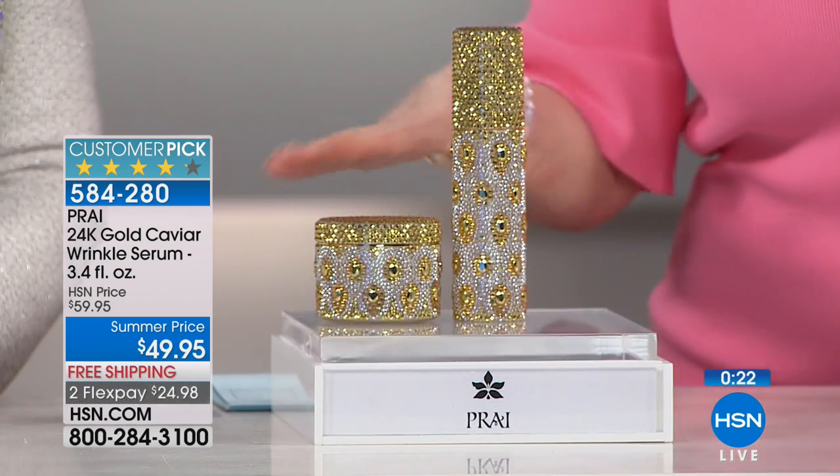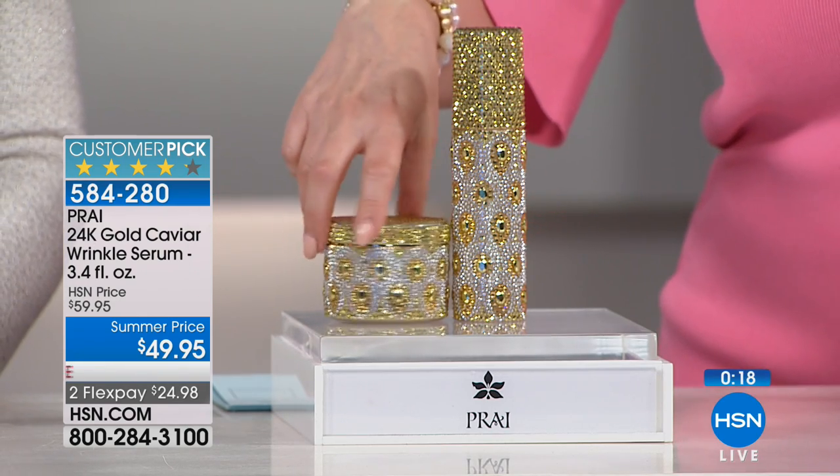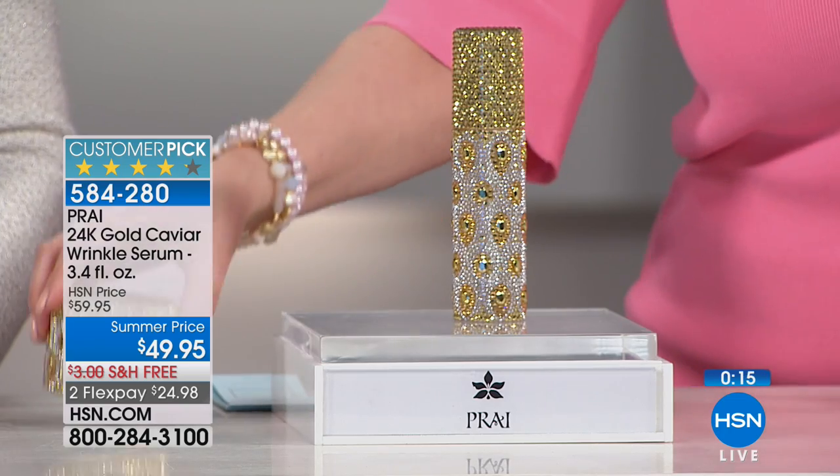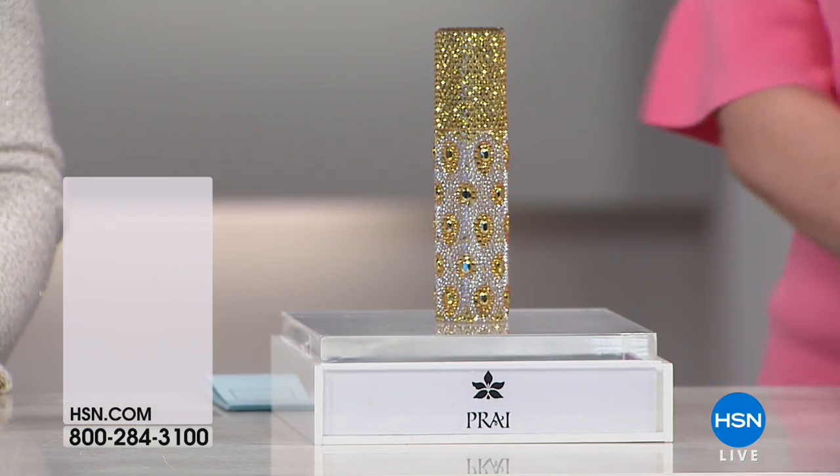I want to show you the two together — if you want to wake up to this every morning on your vanity, it looks pretty good. It's pretty luxurious, and this is definitely for our luxury customers. We've got one more product in the show and this is where we wrap up.